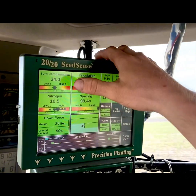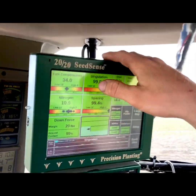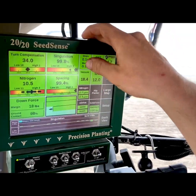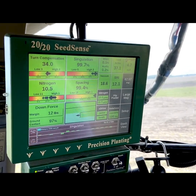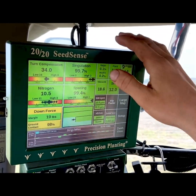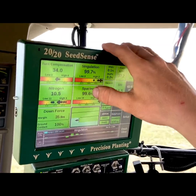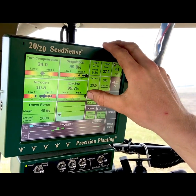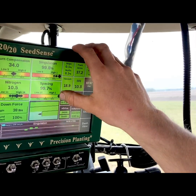Right here we can see our population. We're planting at 34,000 — that was our target population and we're planting right on the dot. Here's our simulation, which shows that an individual seed is coming out perfectly in time; there are not any skips or any doubles. It is 99.7% accurate. So out of those 34,000 seeds per acre, it is 99.7% accurate. Same thing with our spacing — we want our seeds evenly spaced out, and that is how accurate our seeds are being spaced.